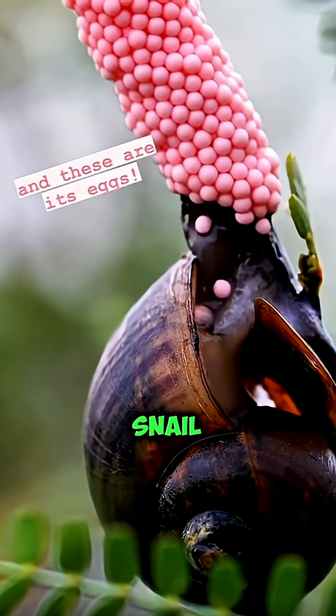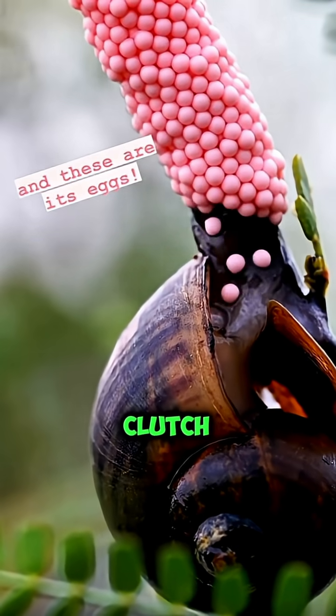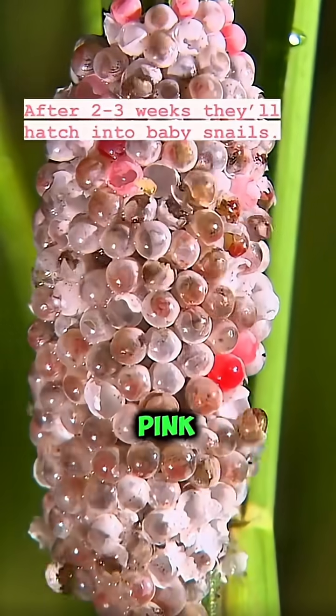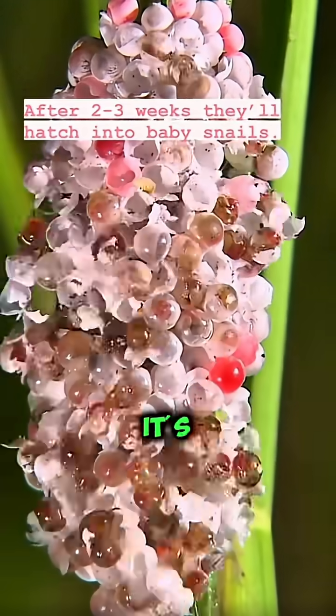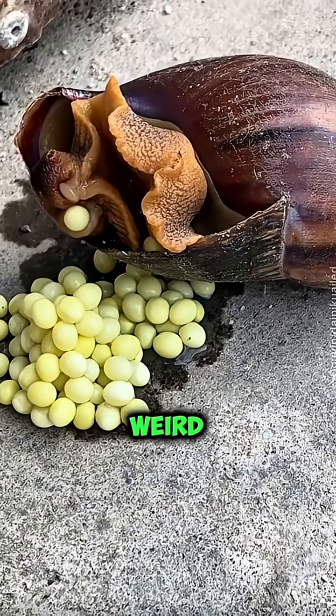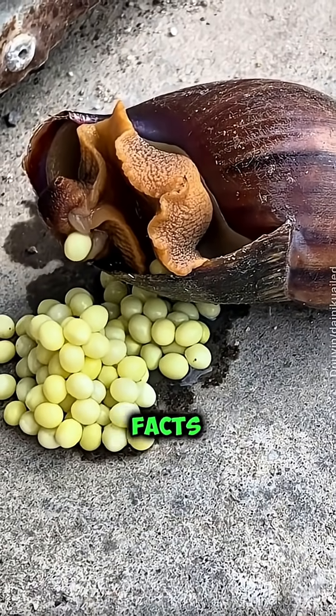Number five: snail egg. Bright pink clutch — some snails lay neon pink eggs on tree bark. It looks like candy, but it's pure nature. Subscribe for more weird, wild, and mind-blowing animal facts.